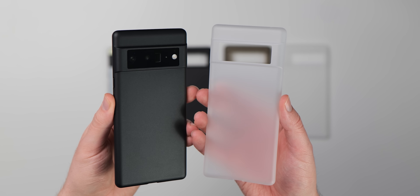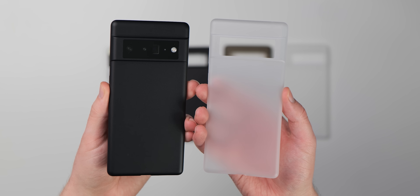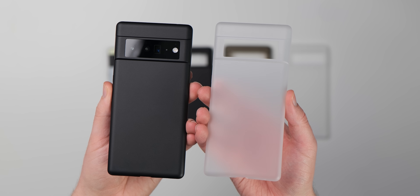Instead of hiding your phone in a thick rubber case, don't be a fat pocket Freddy and try a Phoenix case for yourself.